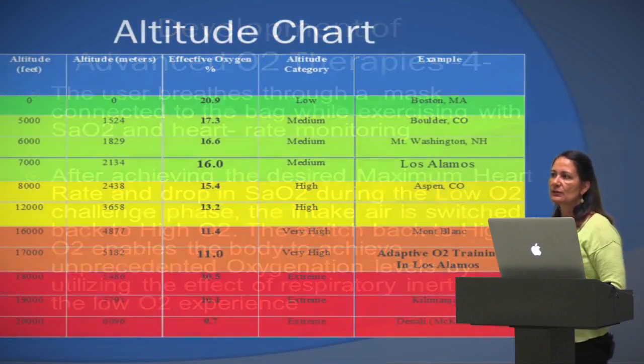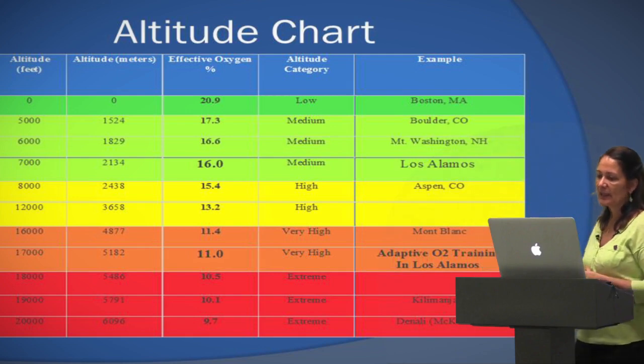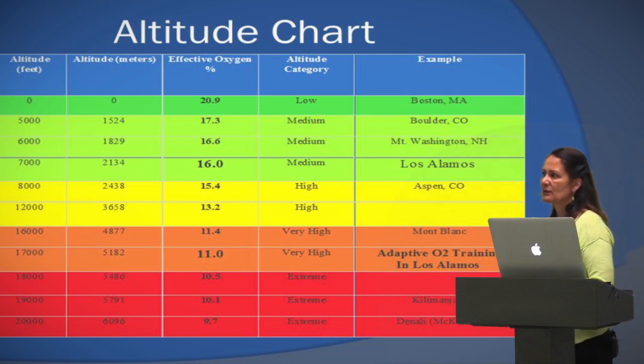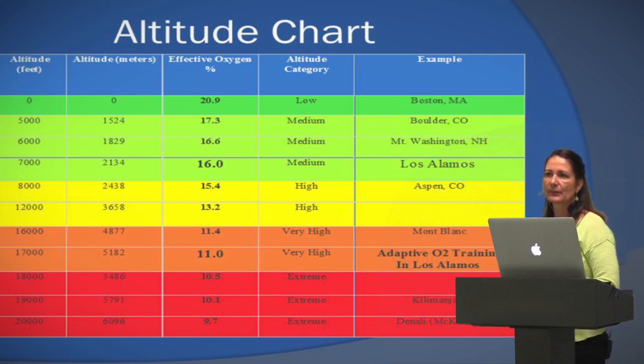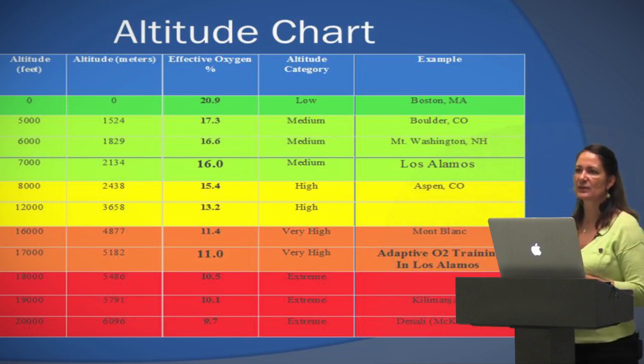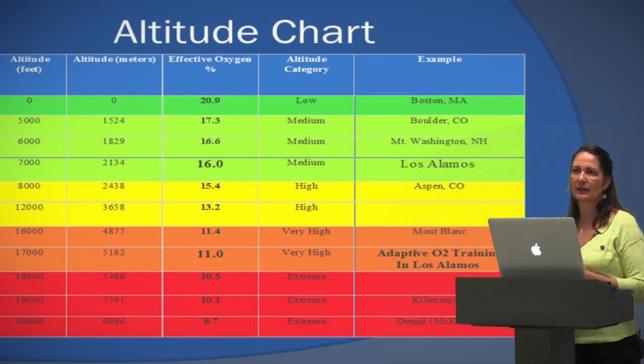When you go to the low oxygen reservoir — which is why we call it Mount Everest or high altitude training — it's 10,000 feet plus where you're at. So at this location's altitude, you bring it down to 13.2% oxygen. I train at 7,500 feet, so in Los Alamos it goes down to 11% oxygen when we switch from high to low. Based on where you're at, you can figure out how low it goes.